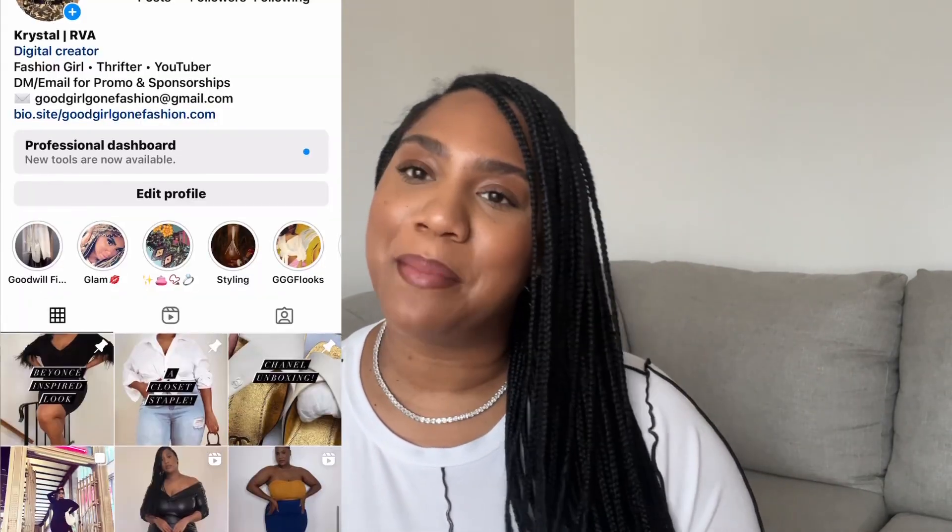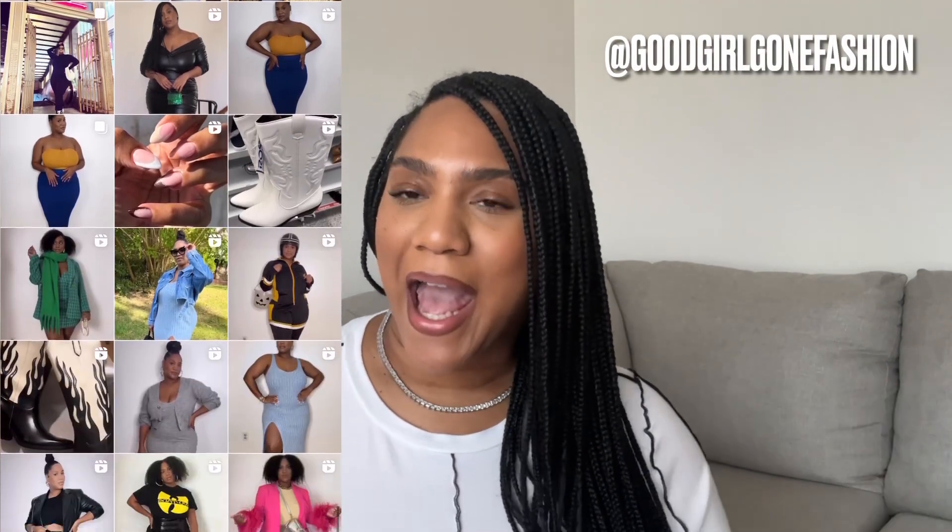Hey y'all, what's up! My name is Crystal, also known as Good Girl Gone Fashion, and welcome back to my channel. Make sure you give this video a thumbs up, make sure you are subscribed, and make sure you're following me on Instagram at Good Girl Gone Fashion. Happy New Year! This is the first video I'm putting out for the new year, and since it is officially winter time, I wanted to go over some winter essentials that have helped me out in my wardrobe and will possibly help you out in yours. This video is all about winter essentials — I have 10 things that have helped me during the cooler months, so I'm going to share them with you all.